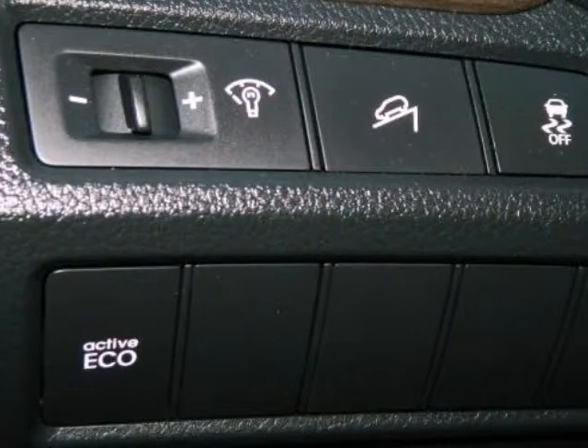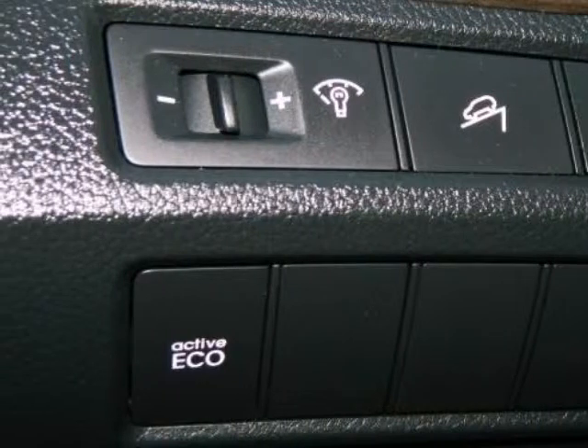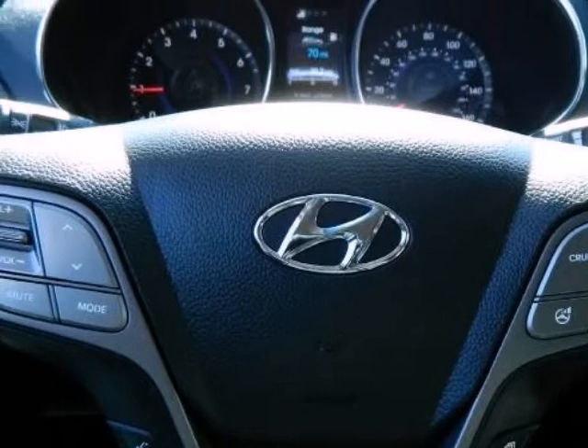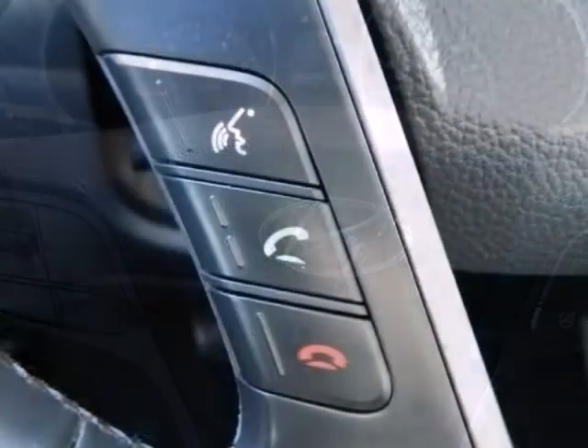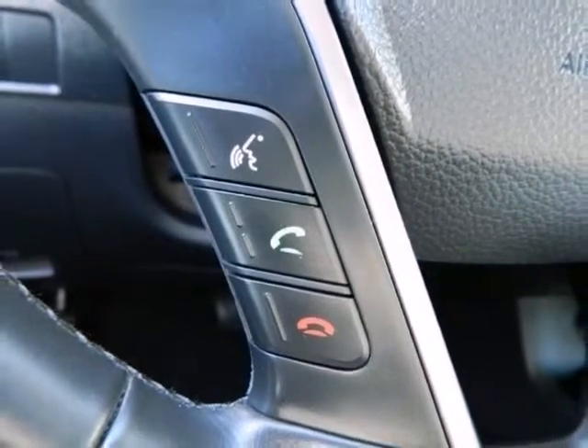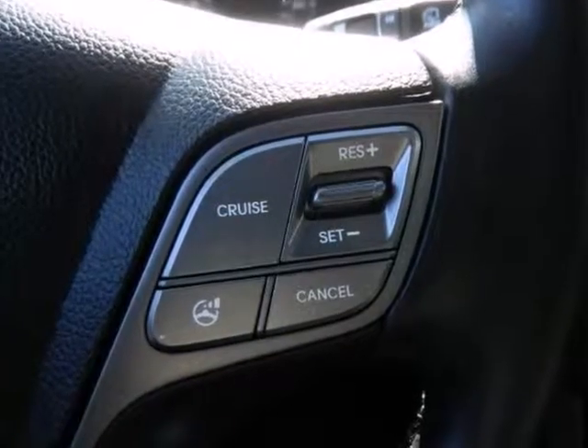Air Conditioning, Alloy Wheels, Aluminum Alloy Wheels, AM/FM Stereo, Auto Sensing Airbag, Bluetooth Wireless, Chrome Accent Front Grille, Chrome Twin Tip Exhaust, and Cruise Control.